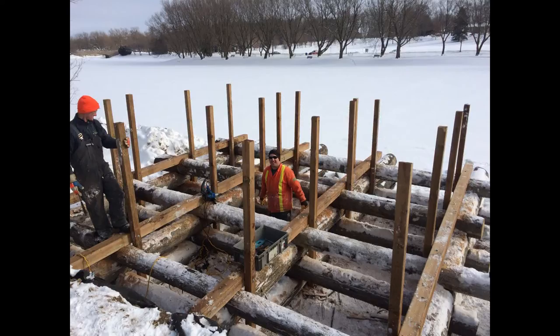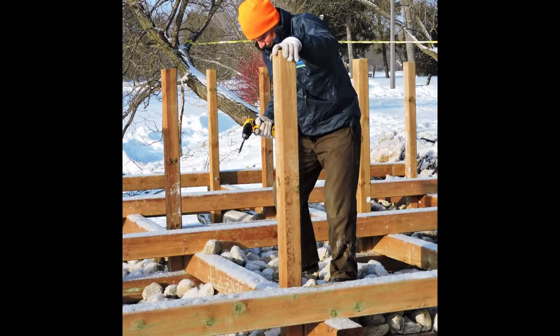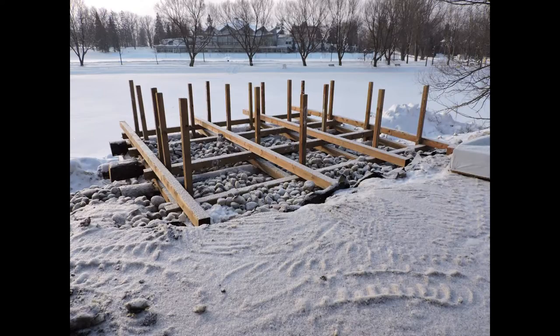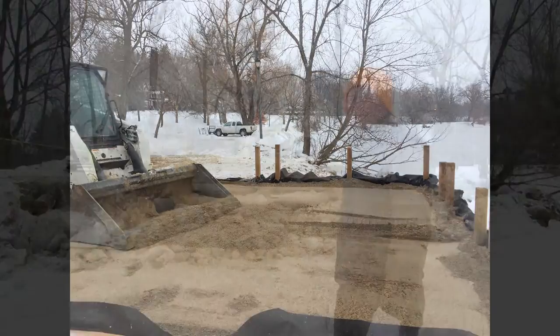So here we have a platform — it's a log crib structure. You can see it's filled with rock and it's going to provide a platform that people can fish off of, to hopefully take advantage of the other work that's been done along here and catch some fish.